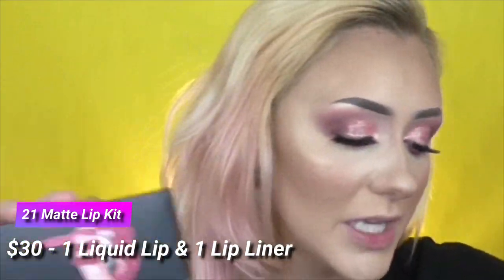Let's go ahead into the lip kit — I've never used one of her lip kits before. This is the 21 Lip Kit, and again there's that loose glitter getting everywhere. The shade looks really beautiful. I've never tried one of her lip liners either.